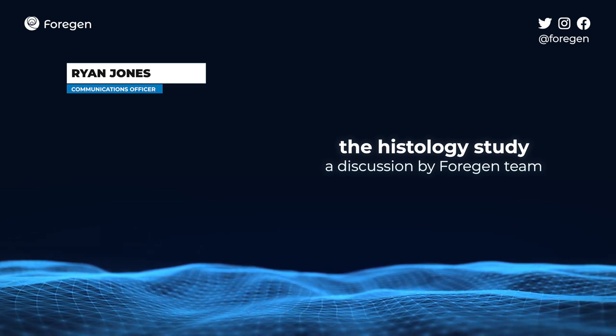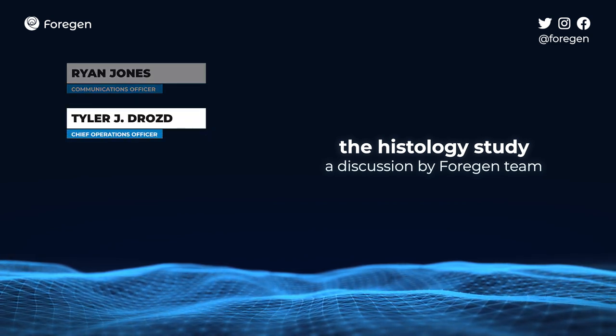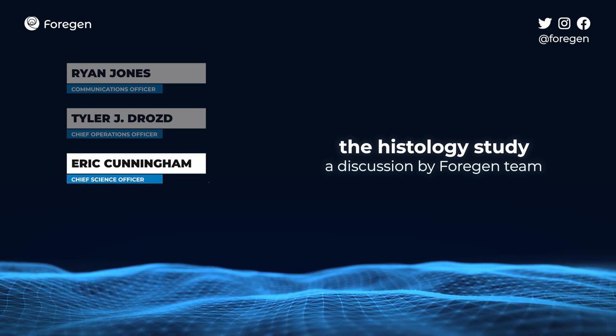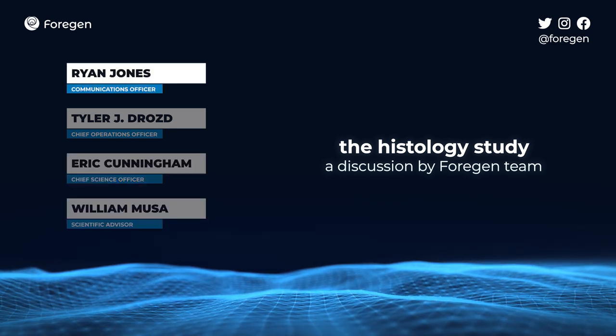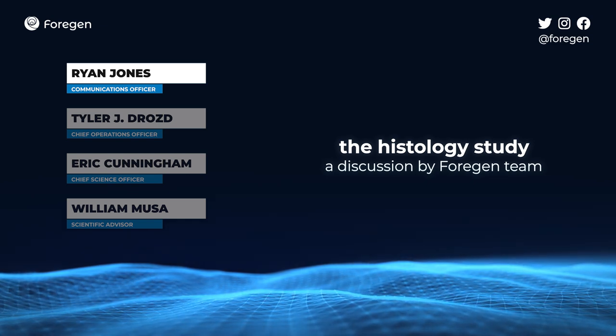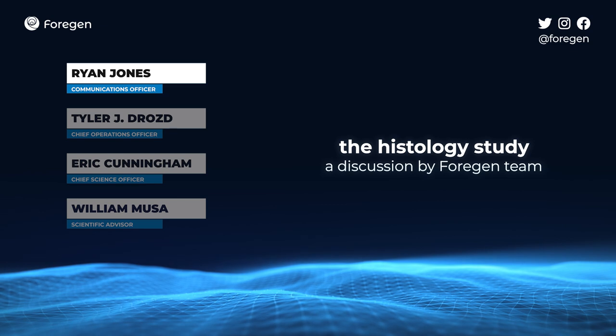I'm joined today by senior staff members at 4Gen as well. I am Tyler Drozd, I am the chief operations officer. And I'm Eric Cunningham, chief science officer. And I'm William Musa, I'm a scientific advisor. And we're all here to have a conversation and keep you all in the loop on our histology study.